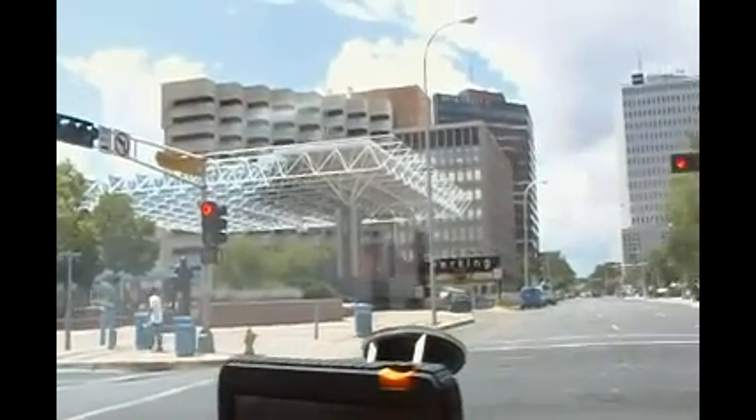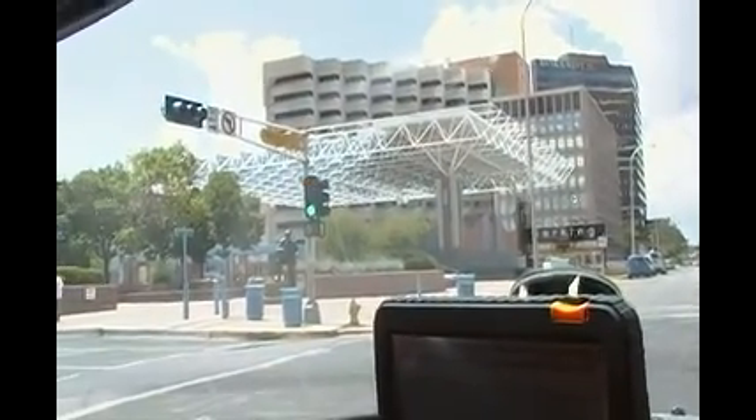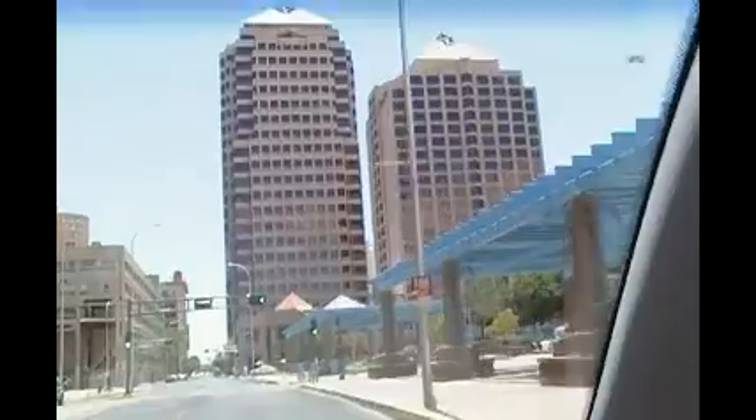We're in downtown Albuquerque, just trying to get some pictures. The architecture looks very nice, very new. There's a convention center to the left over here. This is the center of the building over on the left — parking is very expensive.